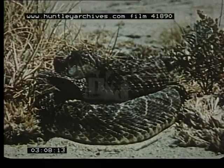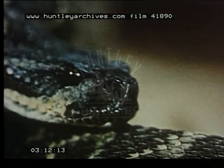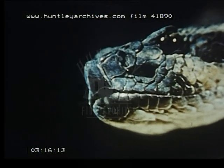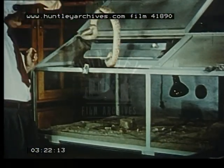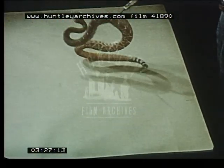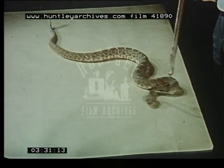For many years man has known that rattlesnakes have a mysterious ability to hunt successfully in complete darkness. But how? You might say the rattlesnake has two sets of eyes. The organ that sees in the dark is concealed in a pit or depression on either side of the head. Dr. Raymond Coles and Dr. Theodore Bullock of the University of California at Los Angeles have contributed much to the world's knowledge of this strange phenomenon.